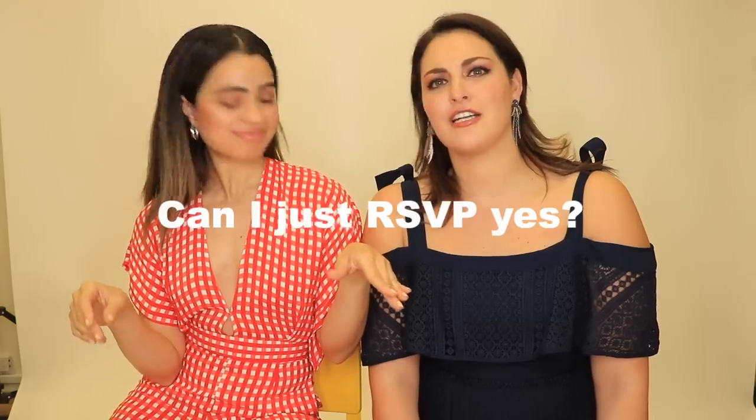Hey guys, welcome back to my channel. I'm so excited. We have Christina here. Today we are gonna be tackling the wedding invitation dress code. I've received invitations where it's like semi casual, casual, formal — all kinds of different dress codes.